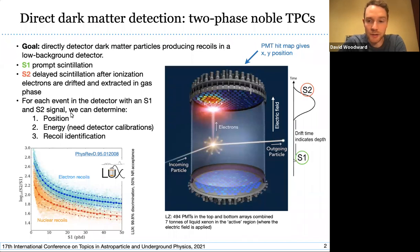The combination of the S1 and S2 signals allows us to determine the position of the event, the energy of the event, and also what type of recoil was produced. The lower left of this slide shows some calibration data from the LUX experiment, which is the predecessor to LZ, and it shows the discrimination we can achieve when looking at electron recoils and nuclear recoils.